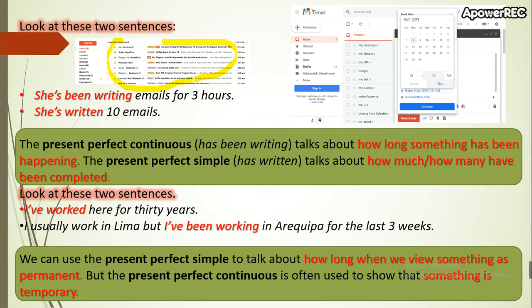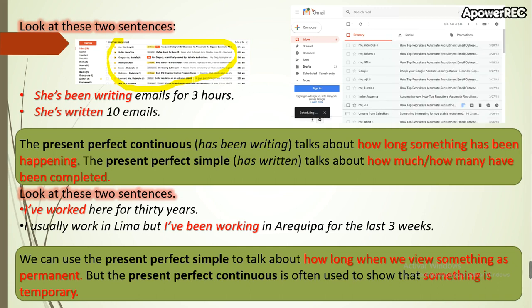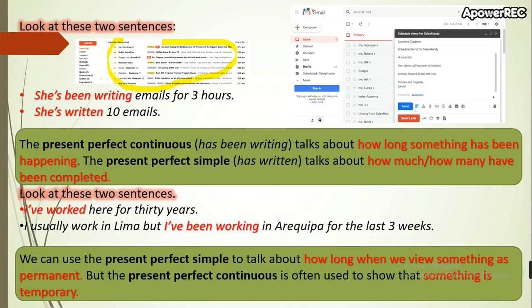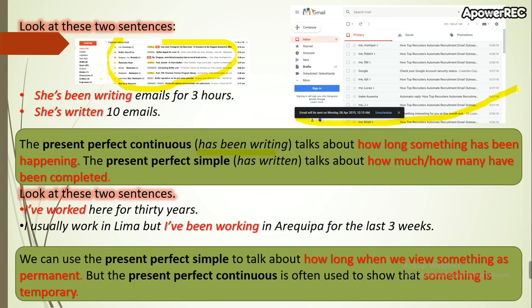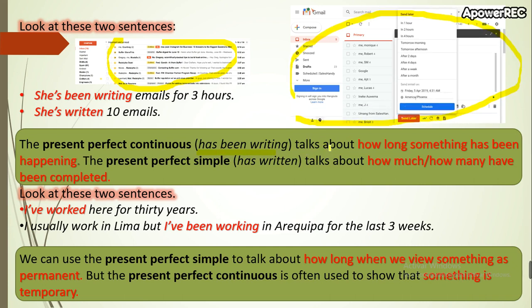We use the present perfect simple because maybe the person is going to continue writing emails in the future — that's why we don't use simple past. To summarize: the present perfect continuous ('has been writing') talks about how long something has been happening, while the present perfect simple ('has written') talks about how much or how many have been completed.